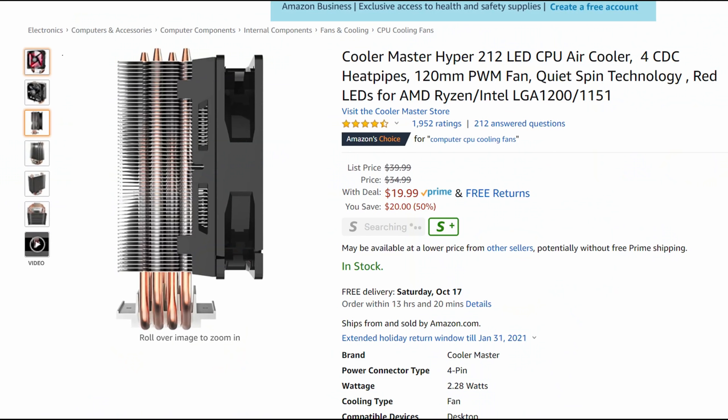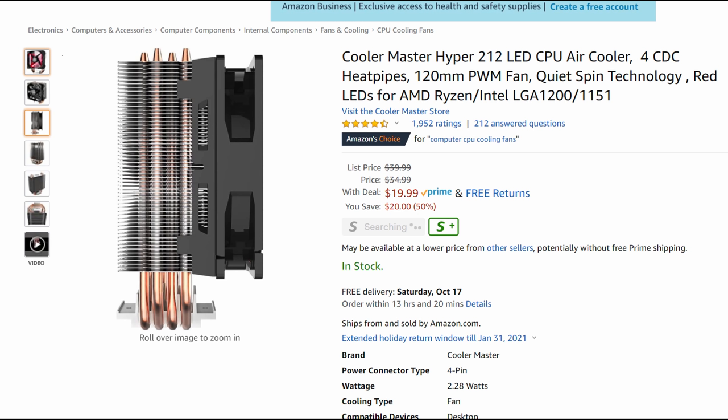Now let's talk about a CPU cooler. The Cooler Master Hyper 212 is legendary in the CPU cooling space — it's been around a long time, affordable and competent for most CPUs. It's on sale now for $19.99, which is fantastic. It performs better than stock coolers from AMD or Intel, looks nicer, runs very silent and efficient. I wouldn't try to cool an overclocked 10900K with it, but for most Ryzen CPUs you'll be more than fine. For $19.99 it's proven, high quality, and hard to go wrong.